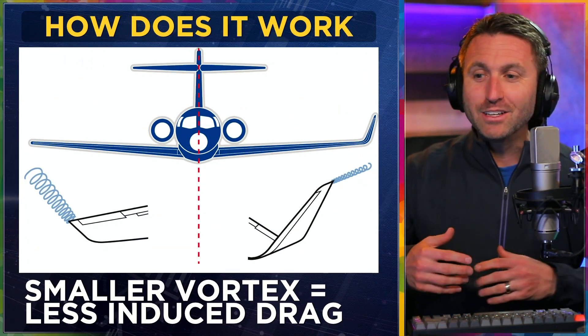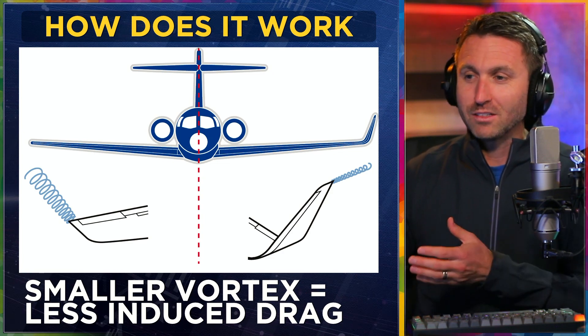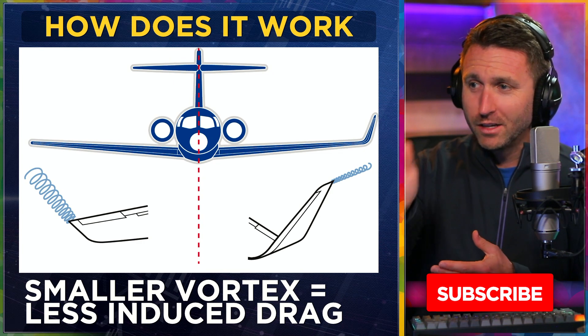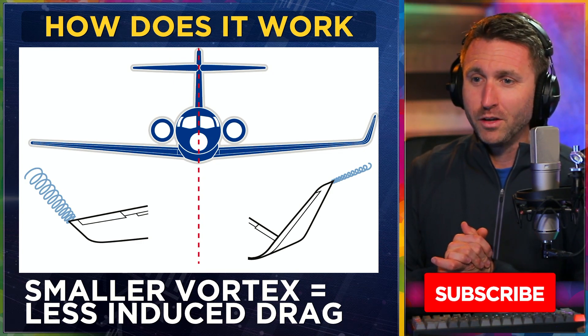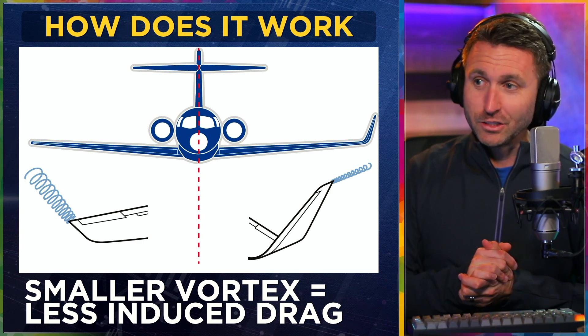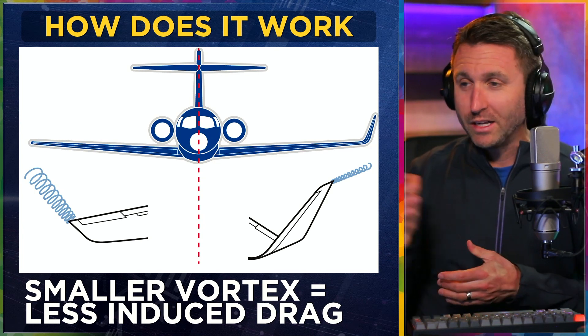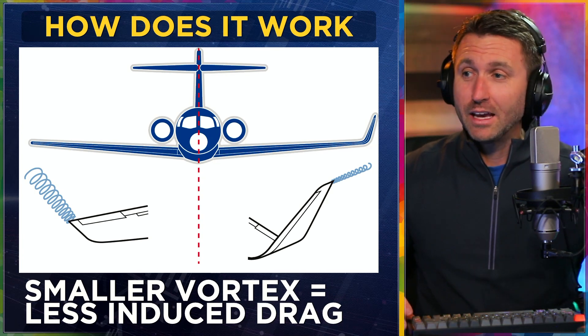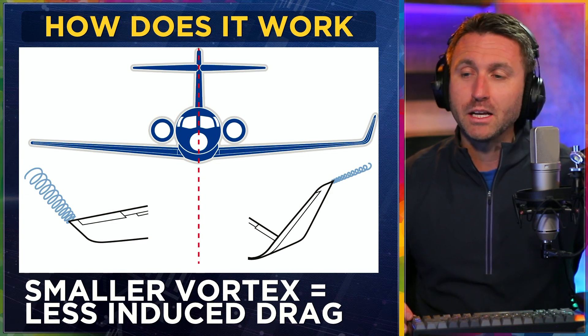How do you get a smaller vortex with less induced drag? You put a winglet on. You can see the difference here on this jet — look at the profile from the front. The left side has no winglets, that's a bigger vortex. The right side has winglets — tiny little vortex there. It still exists, you can't get rid of it entirely, but making it smaller is how this airplane becomes more fuel efficient.